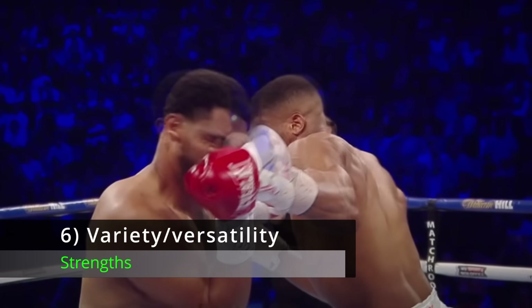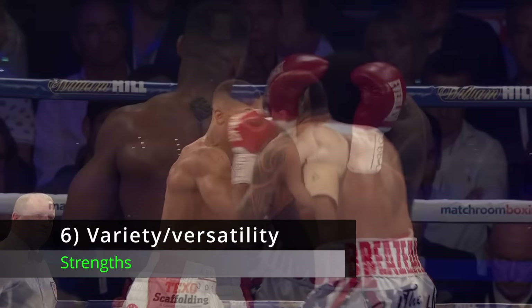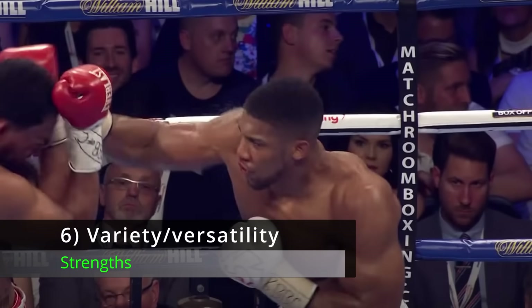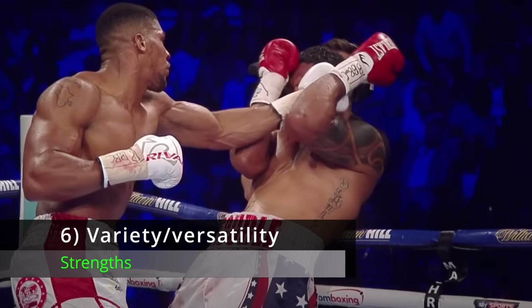Number 6: Punch Variety and Versatility. AJ has got every punch in the book — knockout power in his straight shots, his hooks, and his uppercuts with both hands. This makes him a lot more difficult to nullify than someone like Deontay Wilder, who only has a straight right hand. Contrary to what some have claimed, AJ is actually a solid all-round boxer. He's not just a slugger; he can also fight on the back foot when need be.